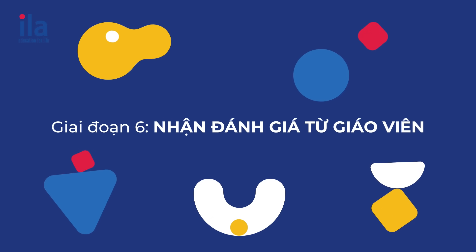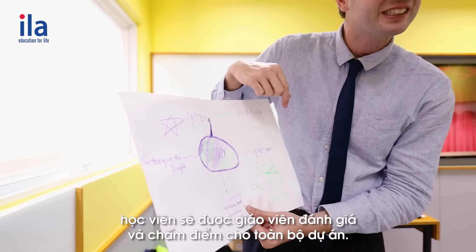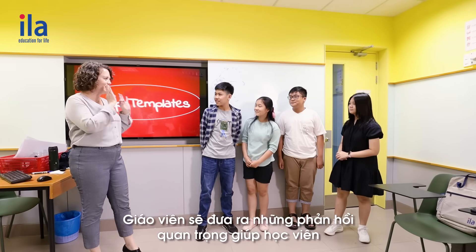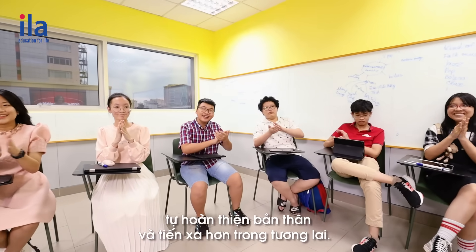Stage six: self, peer, and teacher assessment. At the end of each project, students will be evaluated and graded by the teacher. Teachers will give both qualitative and quantitative feedback to help students improve and grow moving forward.